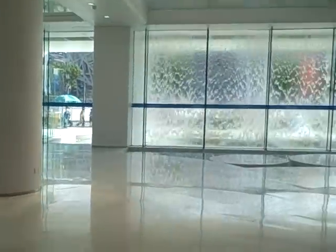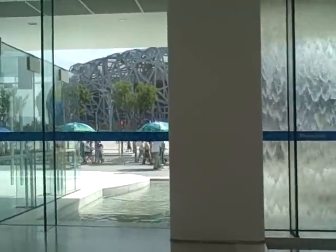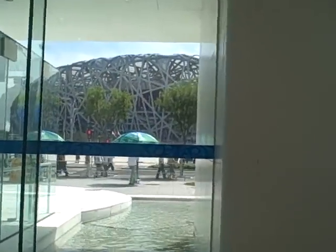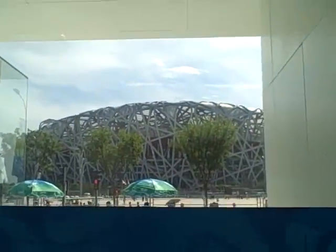Outside the door here we can see the wall of water, and right behind that is the Bird's Nest National Stadium, which is where the opening ceremonies were held, as well as all the athletics tonight.